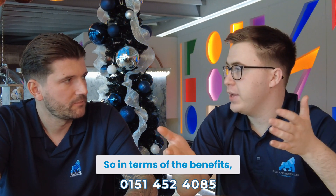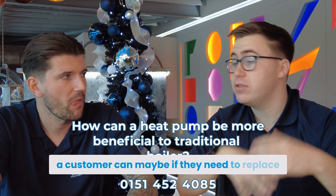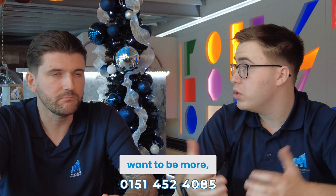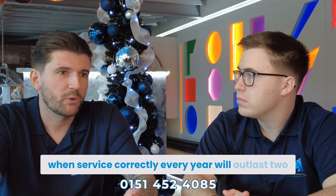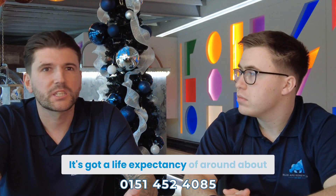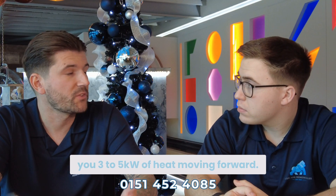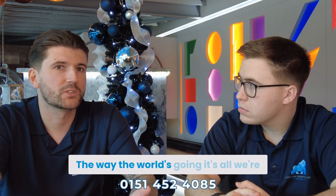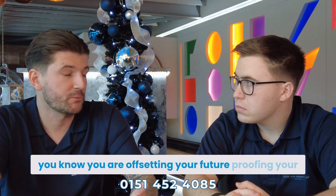In terms of the benefits, how can an air source heat pump benefit a customer who needs to replace a boiler, or wants to be more energy efficient? The biggest benefit is the £7,500 government voucher. An air source heat pump, when serviced correctly every year, will outlast two gas or electric boilers — it has a life expectancy of around 20 to 25 years. It's also 300 to 500% efficient, meaning for every one kilowatt of electricity it gives you three to five kilowatts of heat. Moving forward, we're all looking into renewable energy, and by having this heat pump you are future-proofing your property.